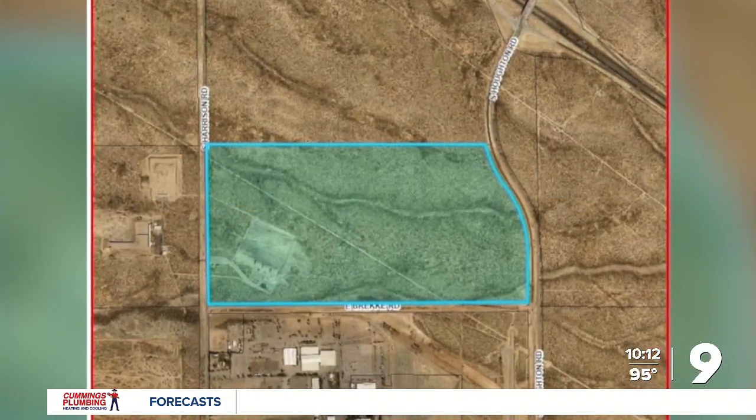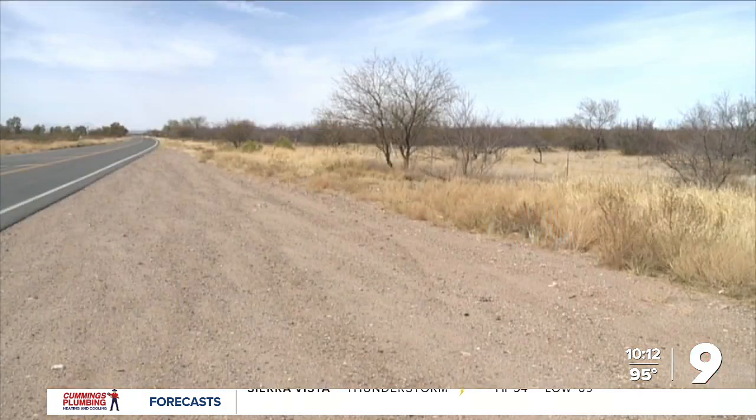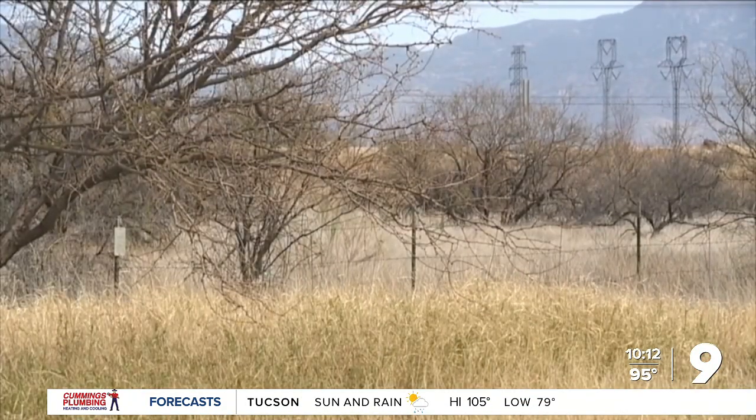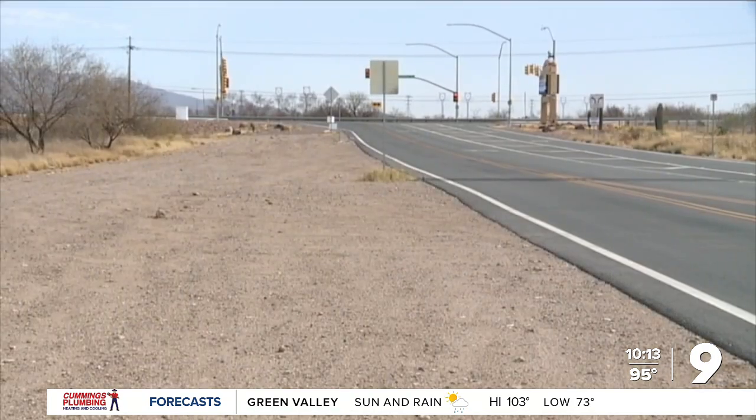The City of Tucson says Project Blue will not deplete Tucson's water supplies for the community. After construction, the project will use reclaimed water, with the city saying it will eventually transition to returning more water to the environment than they used.